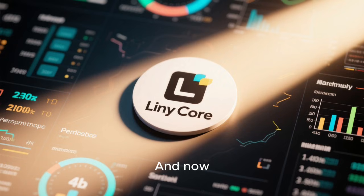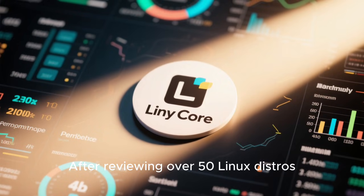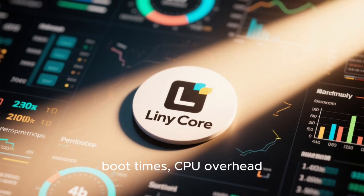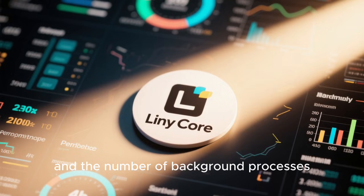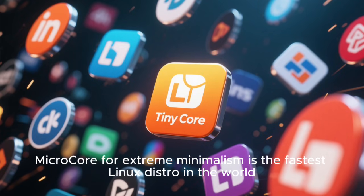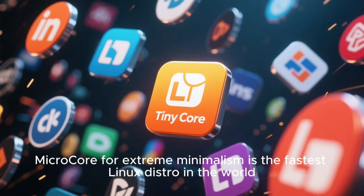And now, the moment you've been waiting for. After reviewing over 50 Linux distros, stress testing them, benchmarking them, analyzing memory usage, boot times, CPU overhead, system responsiveness, and the number of background processes — the fastest Linux distro ever created is TinyCore Linux. Yes, TinyCore Linux — specifically MicroCore for extreme minimalism — is the fastest Linux distro in the world.